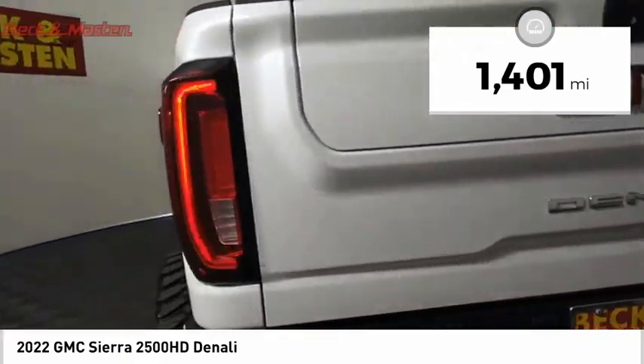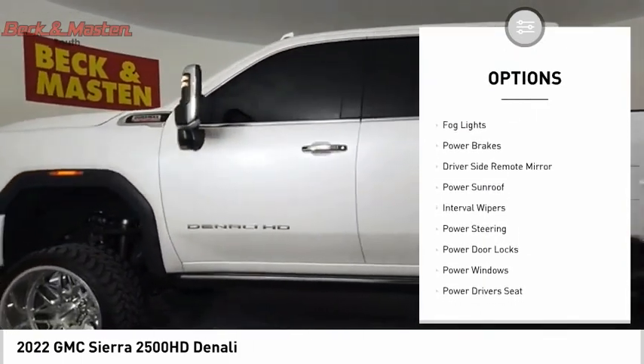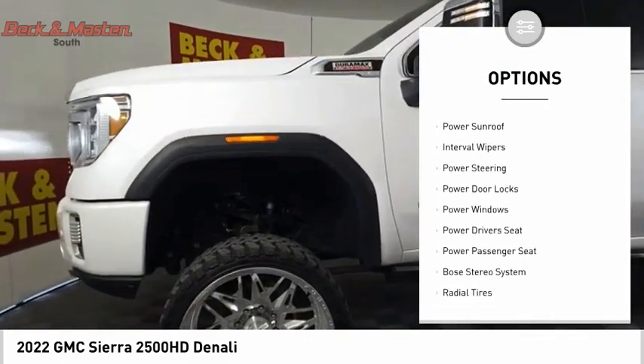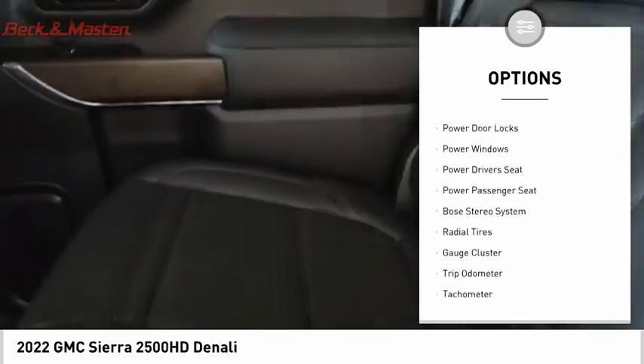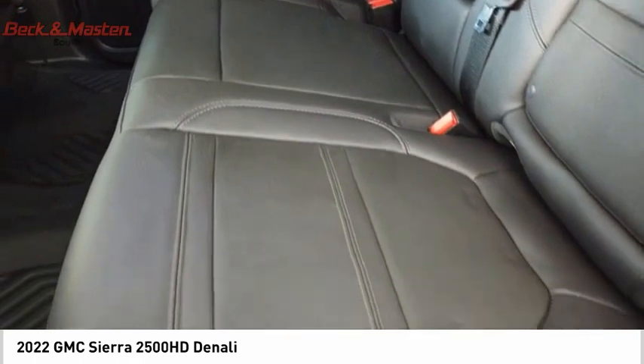Here are some of this vehicle's great options: sliding rear window, bed liner, running boards, anti-lock braking system, door edge guards, fog lights, power brakes, driver side remote mirror, power sunroof, interval wipers.